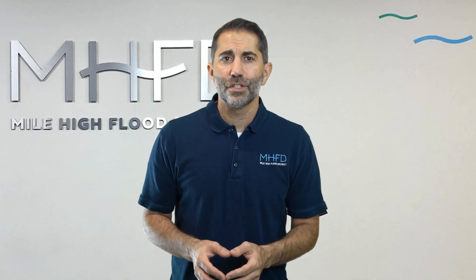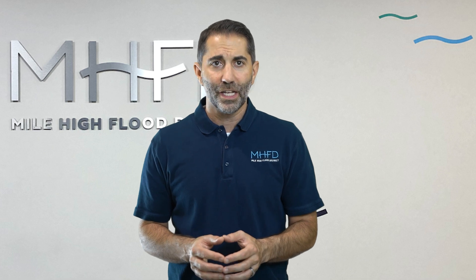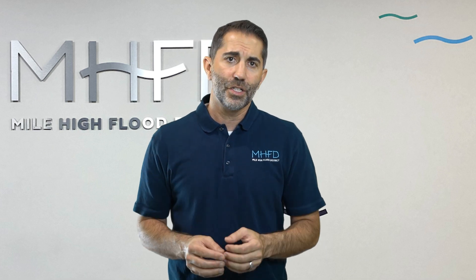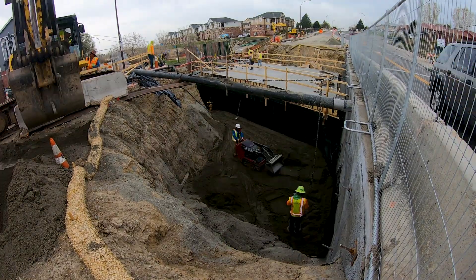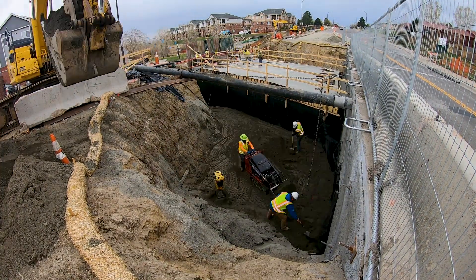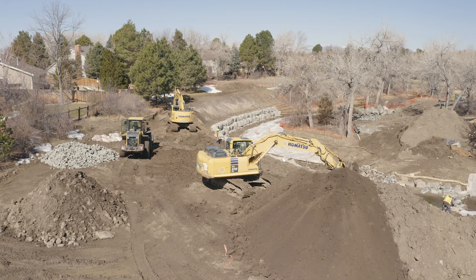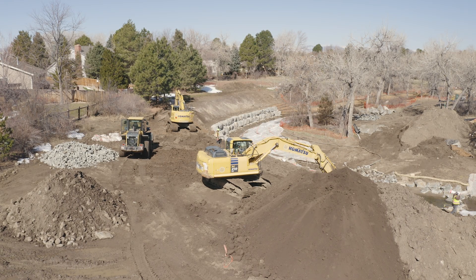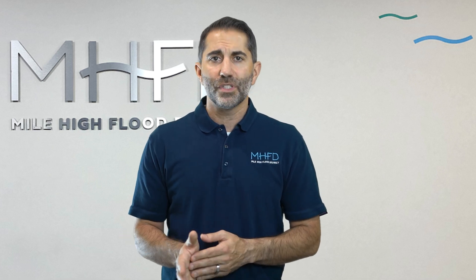A geotechnical engineer can provide guidance on achieving proper compaction and moisture content. Typically, a contractor achieves proper compaction by placing the soil in one-foot or less vertical lifts or layers and compacting each lift with heavy equipment. Excavators can be used when cutting to the proper subgrade elevation. The new subgrade may need to be ripped and recompacted with moisture to achieve proper subgrade prep even in cut situations.